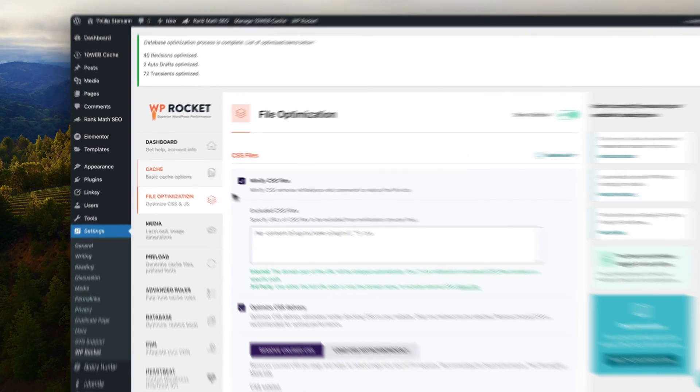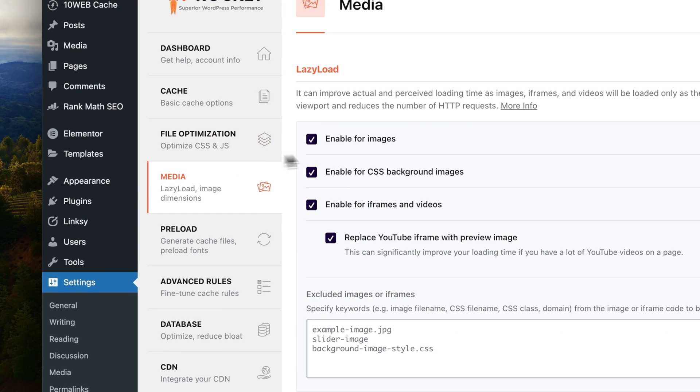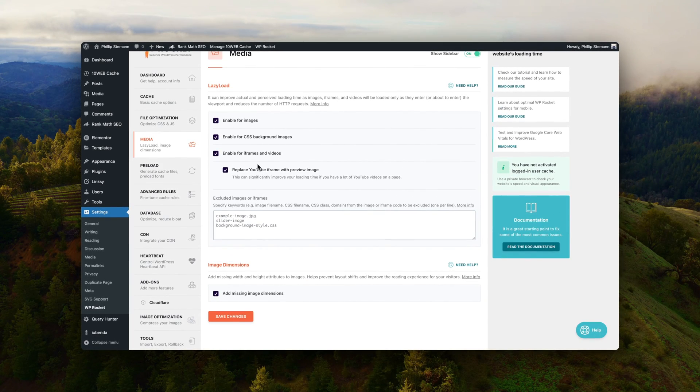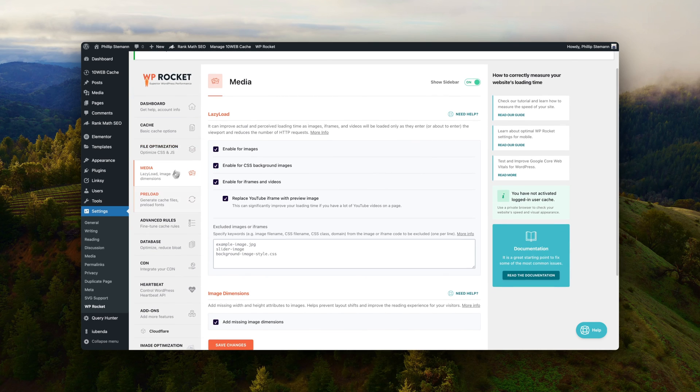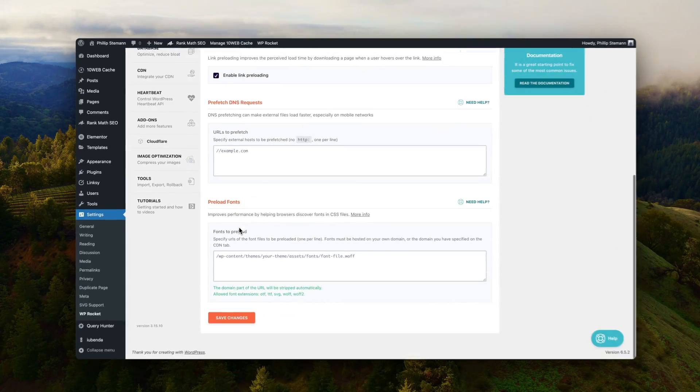You also want to enable mobile caching and enable all the features for image optimization, because this ensures your images load even faster — even though your hosting is already compressing them. Lastly, you can also enable preloading, but really test this one because it can be heavy on the server. With all this setup, you have the perfect SEO setup.